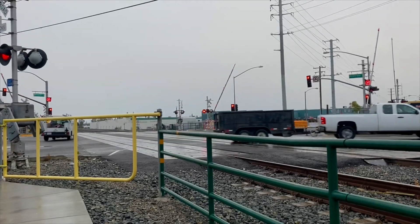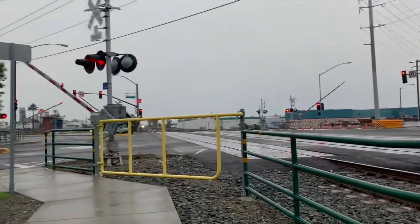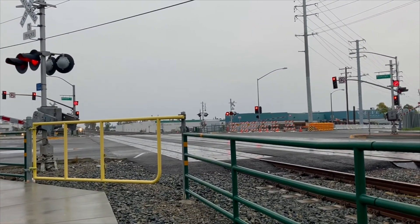Hey guys, welcome back to another video. Today we are at the same railroad crossing. This should be the second video of our channel. Anyways, we got a train incoming.